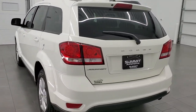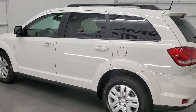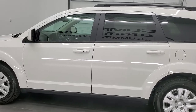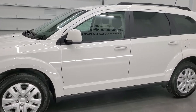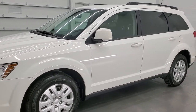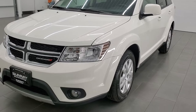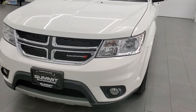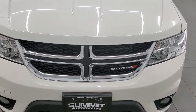This 2019 Dodge Journey SE has the 2.4-liter four-cylinder engine which pumps out 173 horsepower. This Journey has been fully safety inspected by our service shop for the state of Wisconsin inspection process. It has a fresh oil and filter change, all the fluids have been checked and topped off, and this Journey is 100% ready to go.